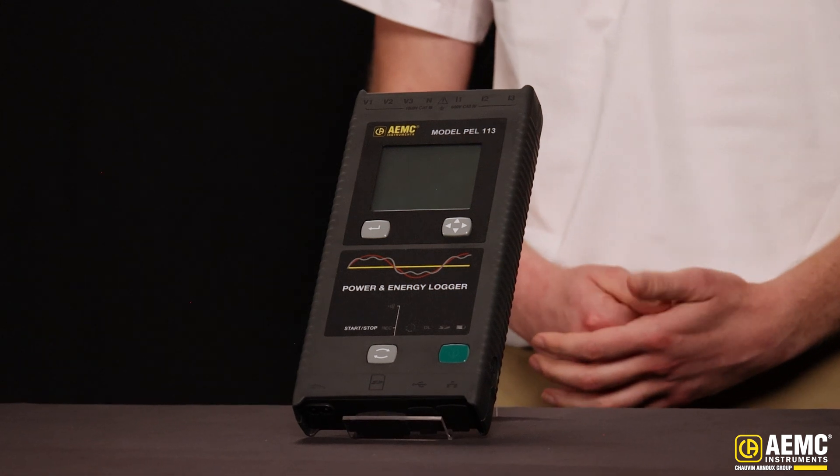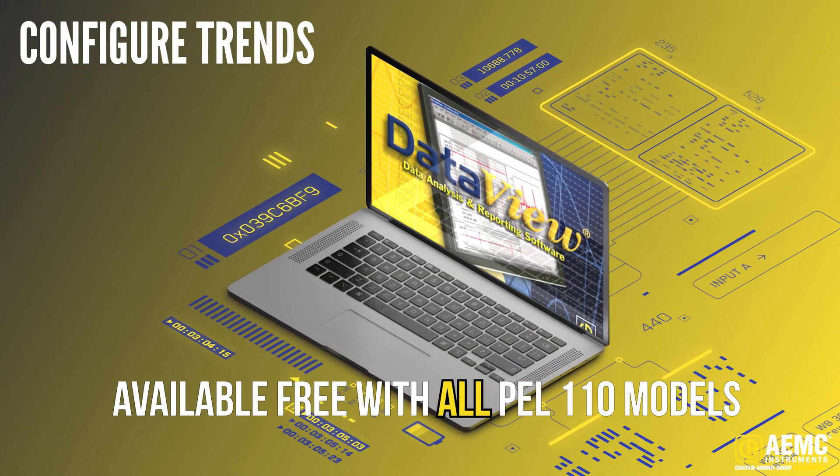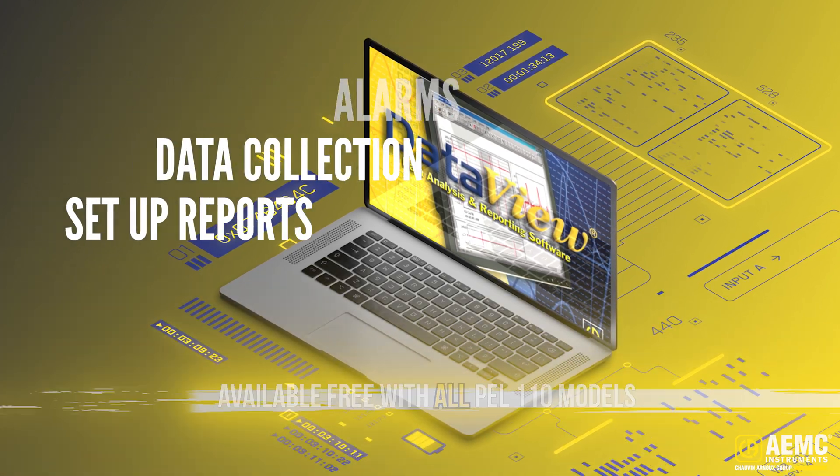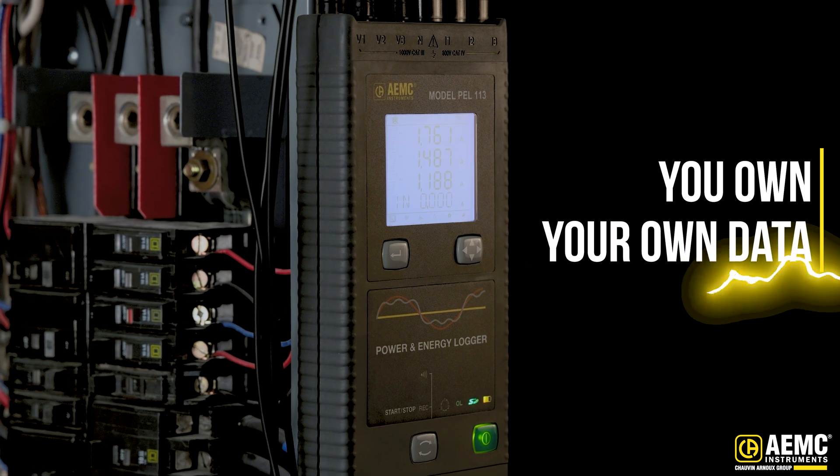Also included for free, like all 100 series models, is our DataView software that allows you to configure trends, alarms, and data collection, as well as set up reports from the collected data. With AEMC Instruments, you own your own data — we don't charge you to access it.